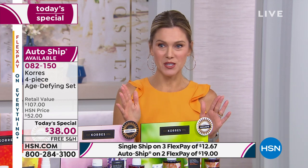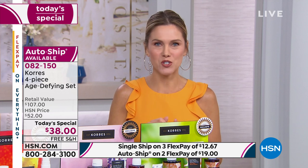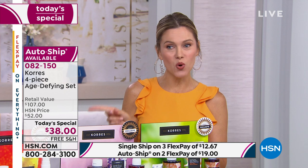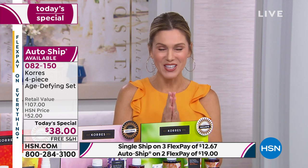Here's the even bigger news: we're doing free shipping and handling. And if it couldn't get any better, auto ship is available so you can lock in your favorite scent, get it delivered directly to your door, and lock in that price — we can never raise the price for you — at $38.